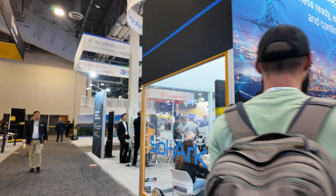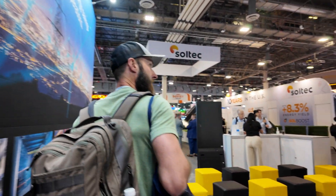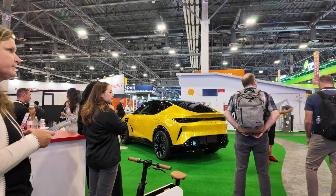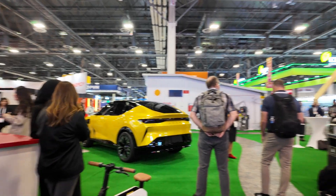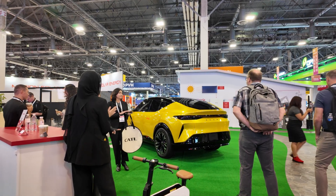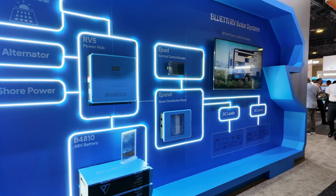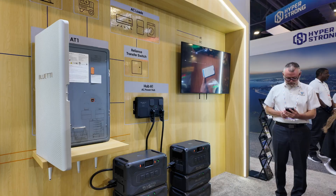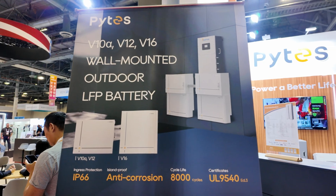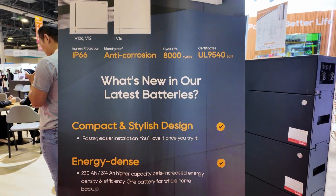I think they have an 18K coming out this year, which will be interesting to see. One thing I really noticed was the variety. You'd go from traditional solar and battery setups to companies like Honda showing backup solutions and electric cars, to Blue Eddy bringing out their latest lineup. It felt like every booth had a slightly different take on the same problem: how to give people more control over their energy.